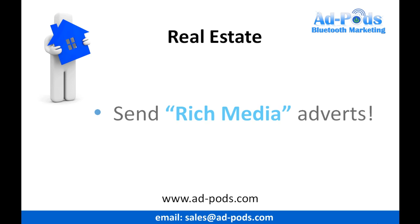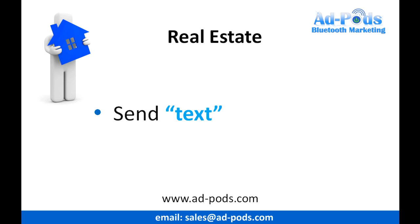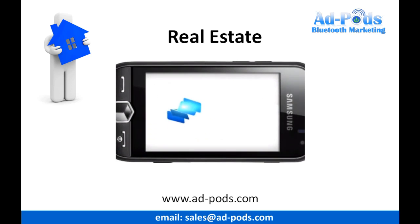You can send rich media adverts to thousands of people in your area. This includes text, pictures, audio, animations, games and even professional videos, promoting your properties, all the while increasing your business brand.